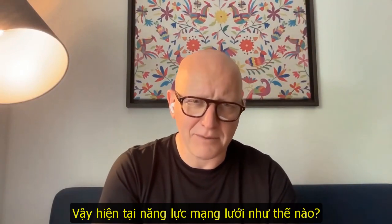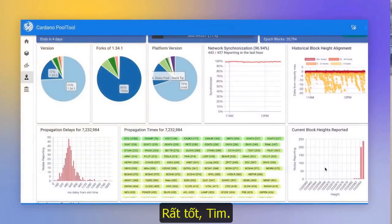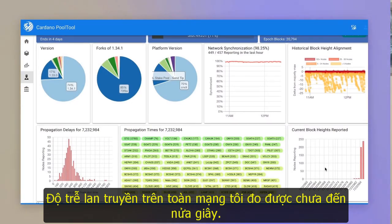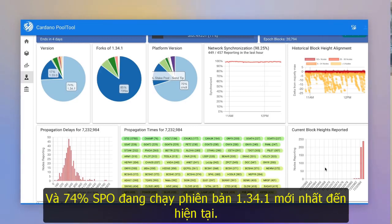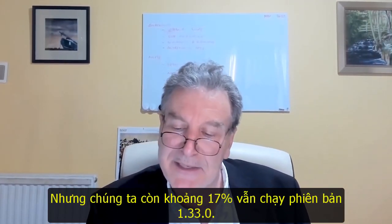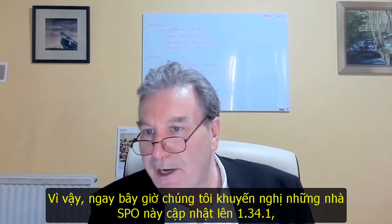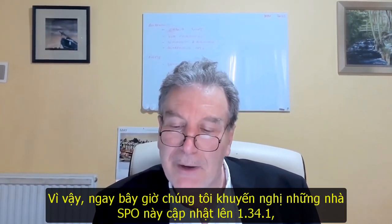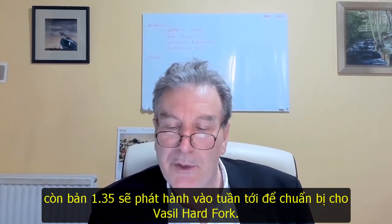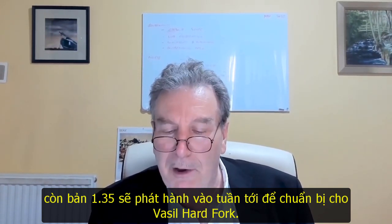So how is the network performing at the moment? It's doing great, Tim. Network synchronisation is showing at greater than 98%. Propagation delays are less than half a second generally across the network. 74% of SPOs are running the current latest version of the node, 1.34.1. But we still have about 17% still running on 1.33.0, so we'd encourage those SPOs to update to 1.34.1 now and to 1.35 as soon as we release it in the next week or so. That's going to pave the way for the Vasil Hard Fork.